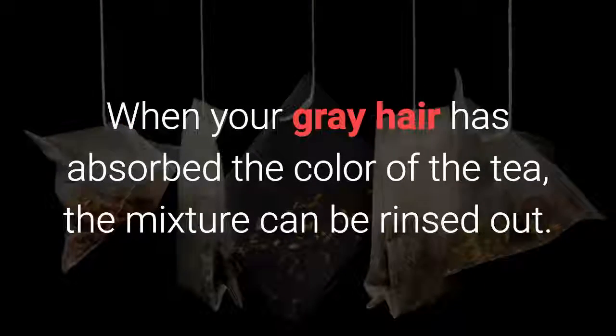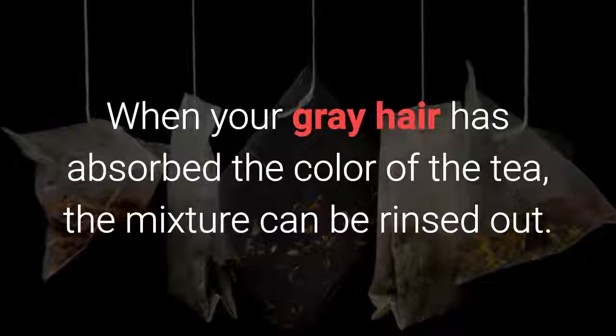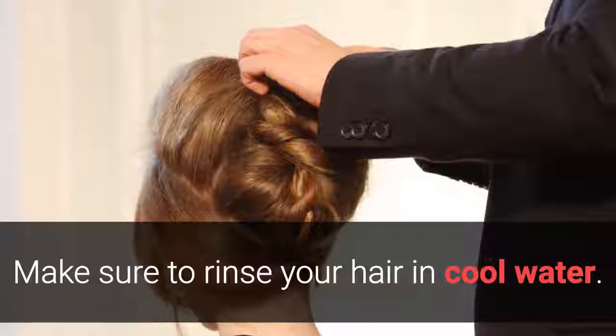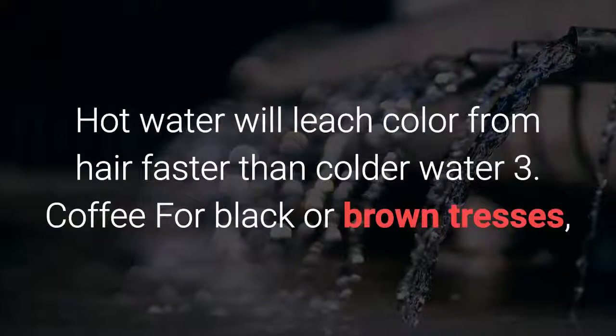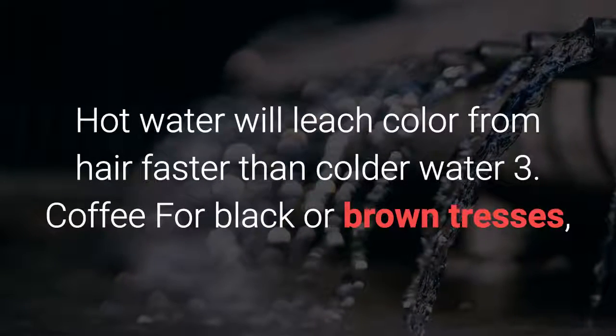When your gray hair has absorbed the color of the tea, the mixture can be rinsed out. Make sure to rinse your hair in cool water, as hot water will leach color from hair faster than colder water.